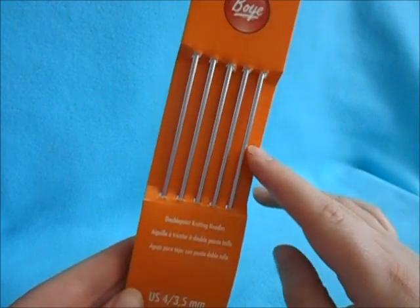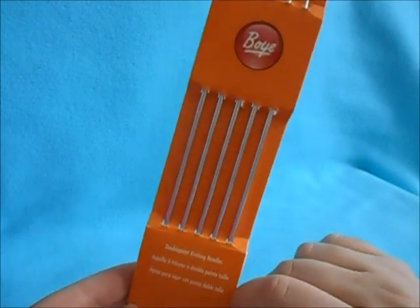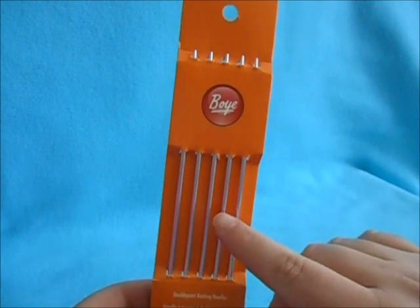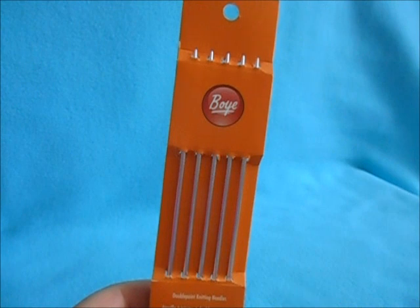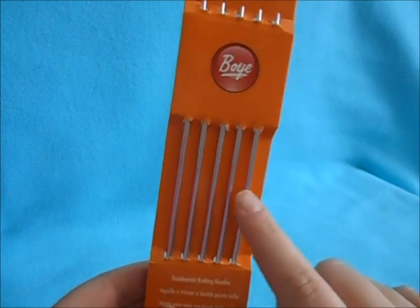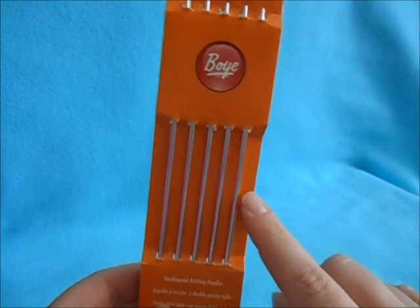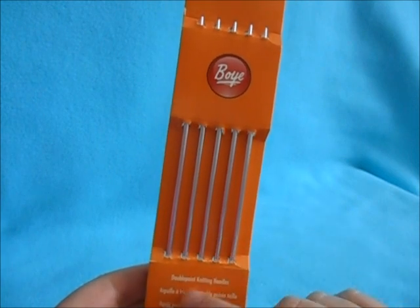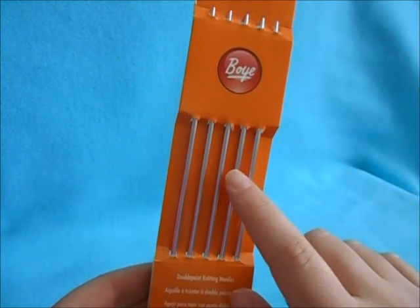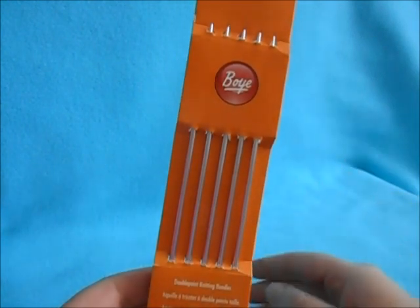I've been really liking my size 4 double-pointed needles. I can remember when I started buying these, they only came in fours and almost everything asked for five, so you had to buy two packages. I like that now they come in fives. If any of you had that problem in the past, comment below — the bamboo ones always came in five but the aluminum came in four.